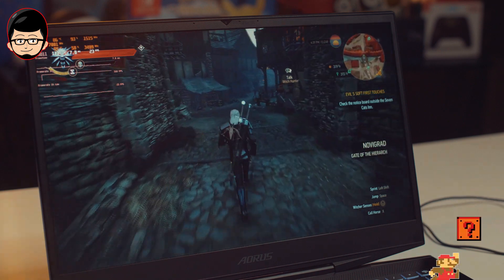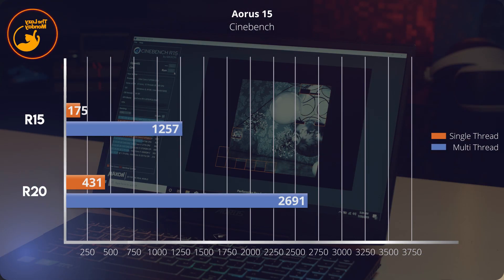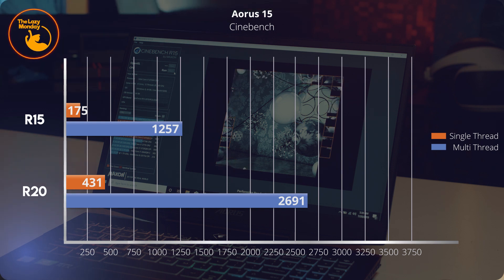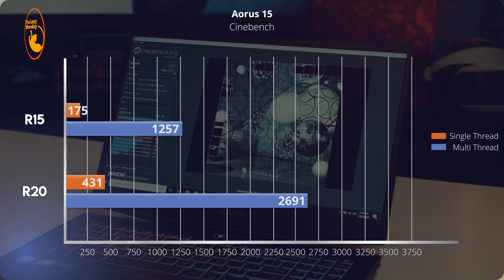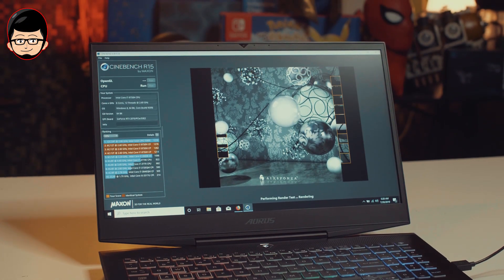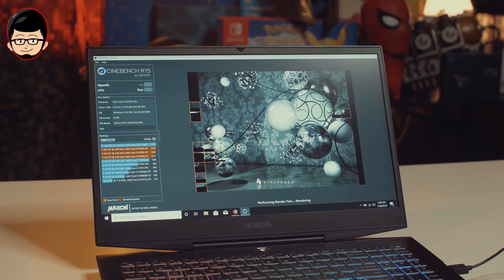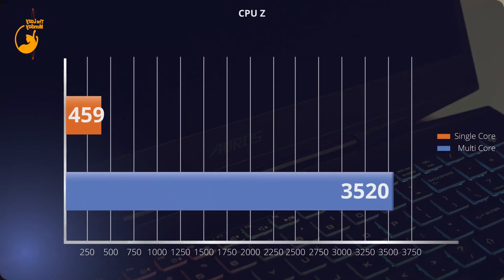Sekarang kita lanjut ke performanya. Untuk CPU, di Cinebench R15 dan R20, kita bisa lihat skor dengan melalui 5 kali run untuk keduanya. Ini dengan kondisi fan profile maksimum. Skor ini termasuk angka tinggi untuk 9750H, walau memang clock-nya akan turun ke 3.5 GHz. Untuk bisa sustain clock di sekitar 3.8 atau 4 GHz, harus ada di ruangan ber-AC atau menggunakan fan maximum profile yang cukup keras bunyinya. Di CPU-Z juga sama, clock yang bisa disustain sekitar 3.5 sampai 3.3 GHz dengan normal fan profile — masih masuk ke ranah yang cukup tinggi.